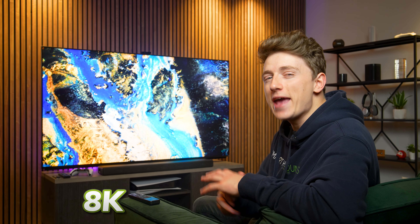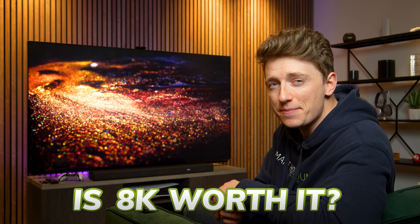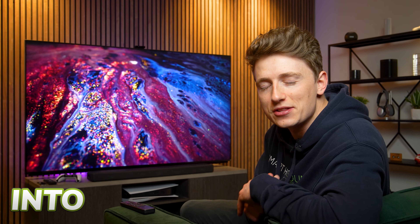The Z9K, Sony's flagship 8K mini-LED TV, brings together all the very best tech that Sony offers. But with the 85-inch model coming in at a whopping 9.5 grand, is 8K worth it or is this simply a glimpse into the future of TV?